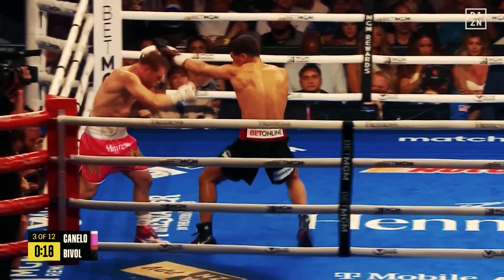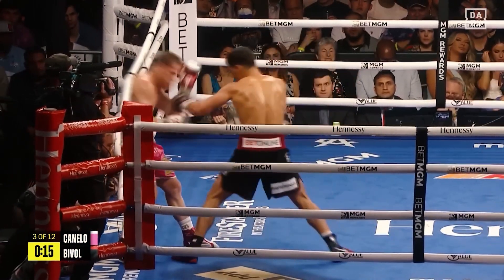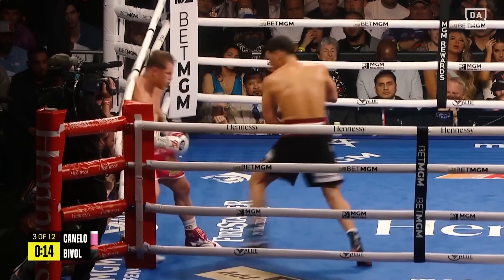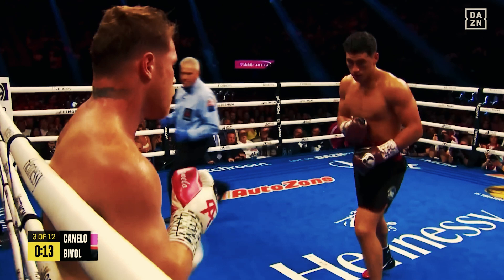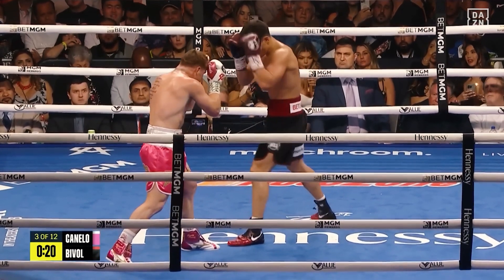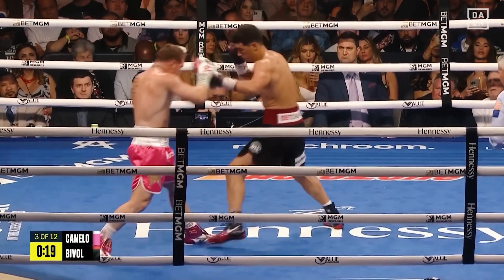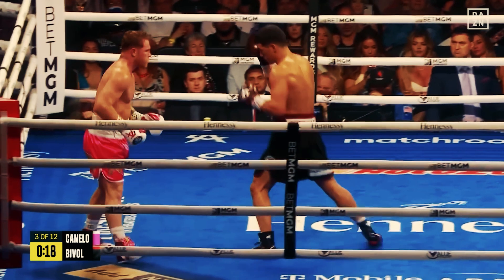Just appreciate his footwork and his understanding of range. Note the common theme where his hands drop when he knows he's entering a certain range — he knows he's leaving the space and entering a range that is safe. Super technical. You're just watching a masterful understanding of range.